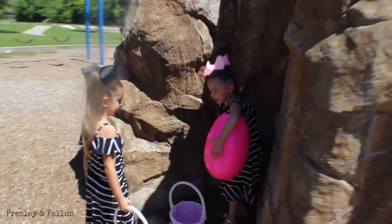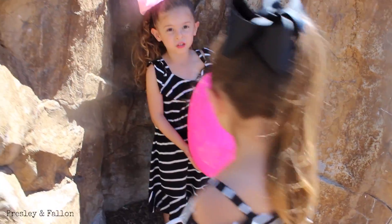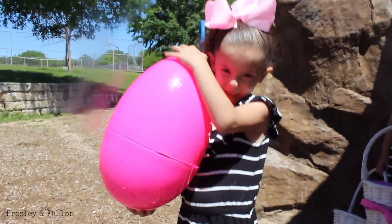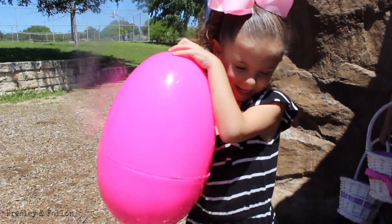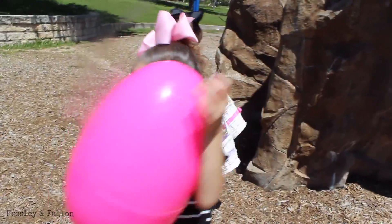I found the pink egg! Oh, it's starting to undo. Oh my gosh, I can't believe it's the pink egg. Let's go slide it down.